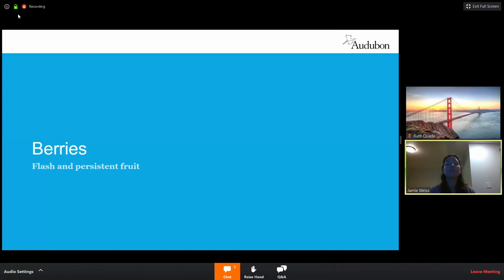For berries, we want to offer both flash and persistent fruit. Flash fruit — like an apple — is soft and fleshy and ready to eat right away. Persistent fruit, like hawthorn, undergoes a series of thawing and freezing cycles until winter, when it becomes soft and ready to eat. These provide food at two really important times: late fall when birds carbo-load for migration, and winter when food resources are most scarce.